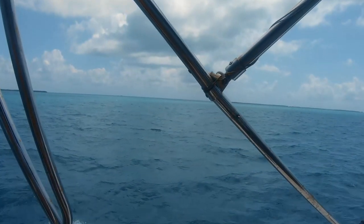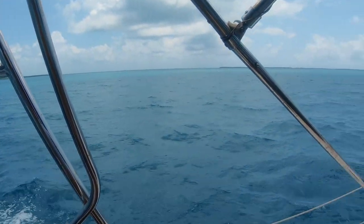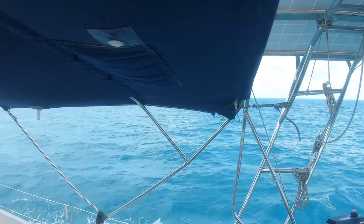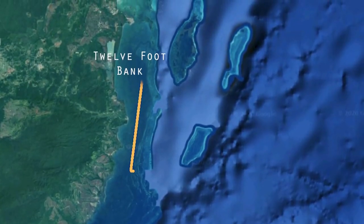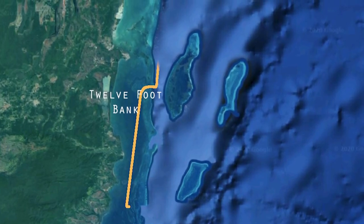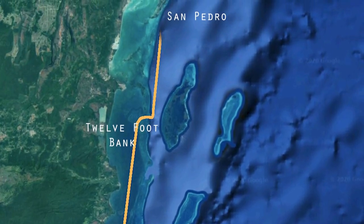We are behind the barrier reef, which is probably where that little island is, and the water is so calm, even though it's blowing about 15 knots — which is perfect, by the way. The sail is unbelievable. To go to San Pedro, we have to cross a section called the 12-foot bank, then get into the English K channel, through which we'll cross the reef and sail into the deep open waters all the way to San Pedro.